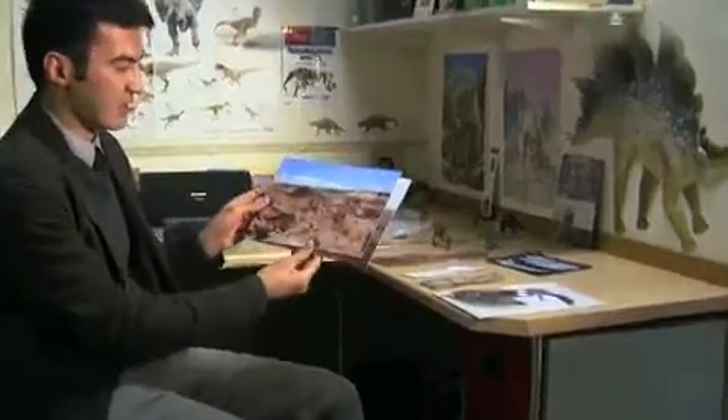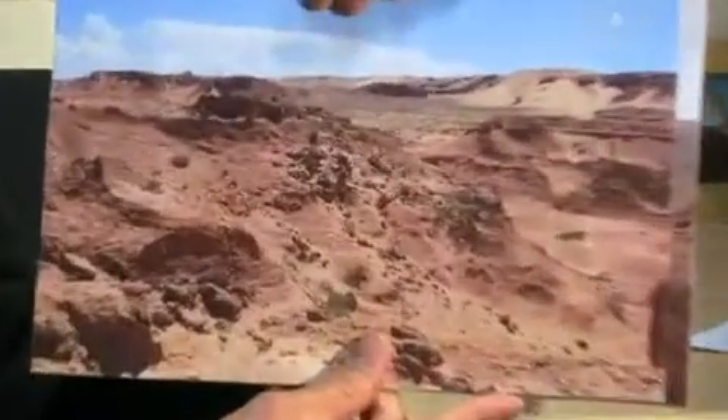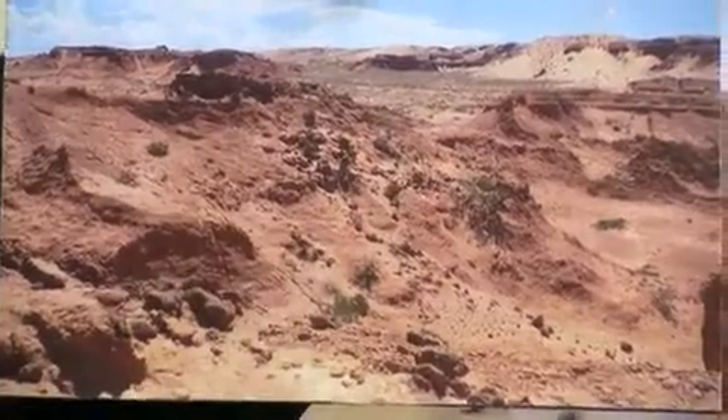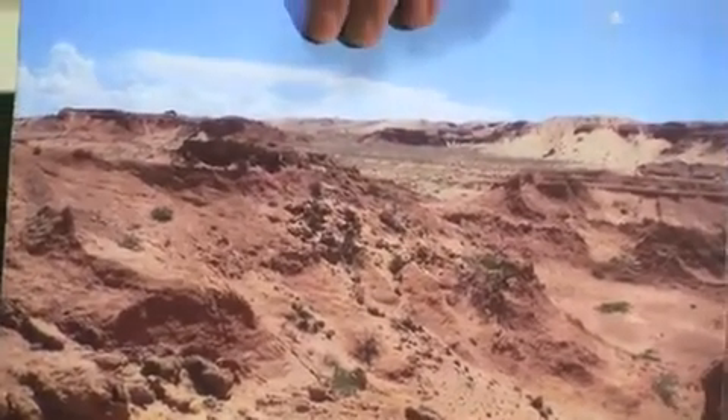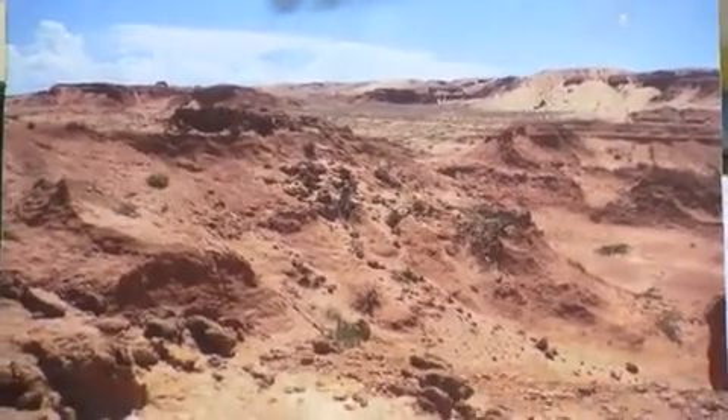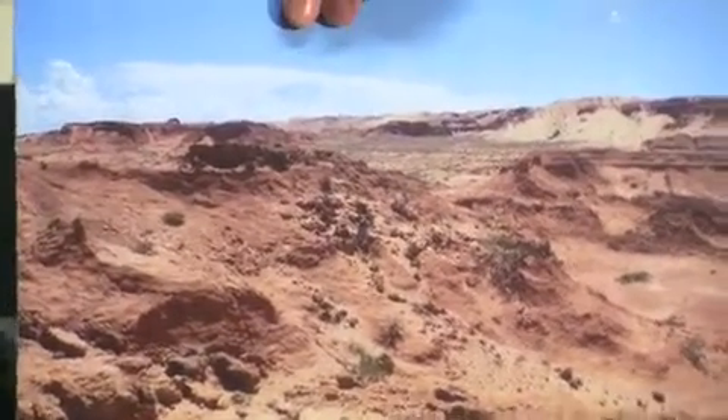We went to an area with very hummocky ground in the southern margin of the desert — very hot, about 40 to 50 degrees. We spent most of the days walking, and we eventually found a new taxon.